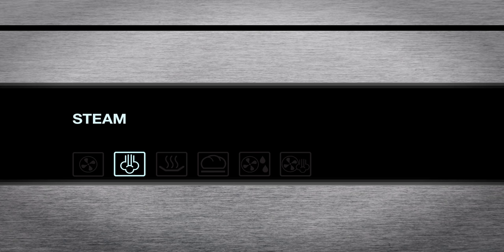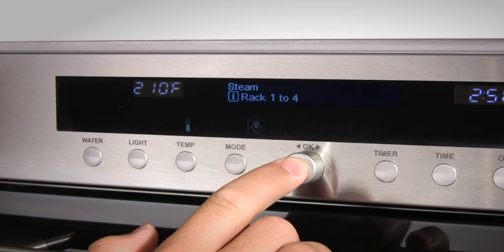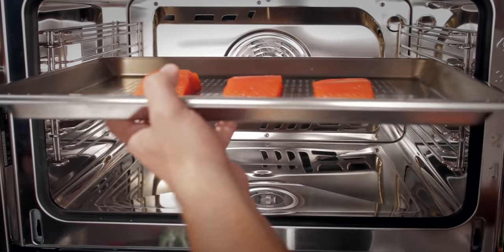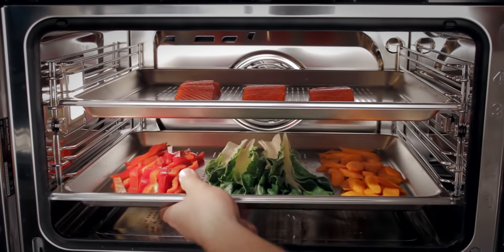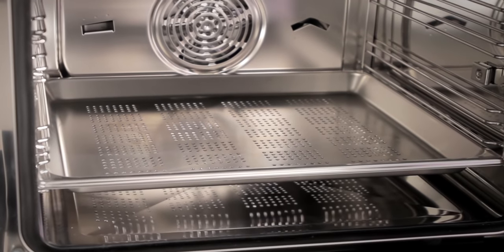It's only fitting to begin with the steam mode. Steaming at high temperatures allows you to prepare a large range of foods while retaining vitamins, minerals, and flavor. In the Wolf Convection Steam Oven, there's no restriction on the cooking space — you can work on all rack positions. With the perforated cooking pan, it's easier for various vegetables to cook together without burning.